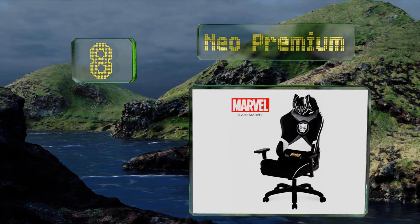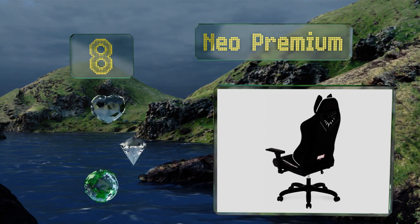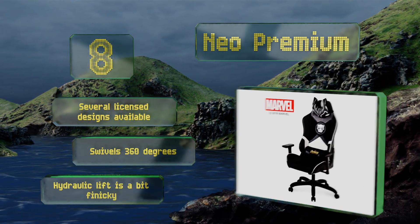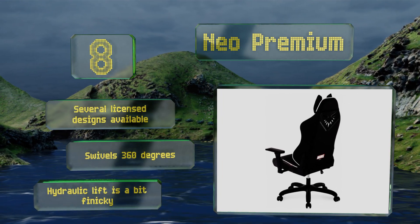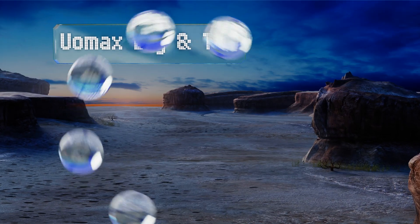At number eight, the Neo Premium sports an exciting black panther theme with a striking glow-in-the-dark emblem embroidered on its backrest, and allows for 180-degree reclining, creating a true showpiece in any home or office setting — particularly during after-work gaming sessions. Several licensed designs are available and it swivels 360 degrees; however, the hydraulic lift is a bit finicky.